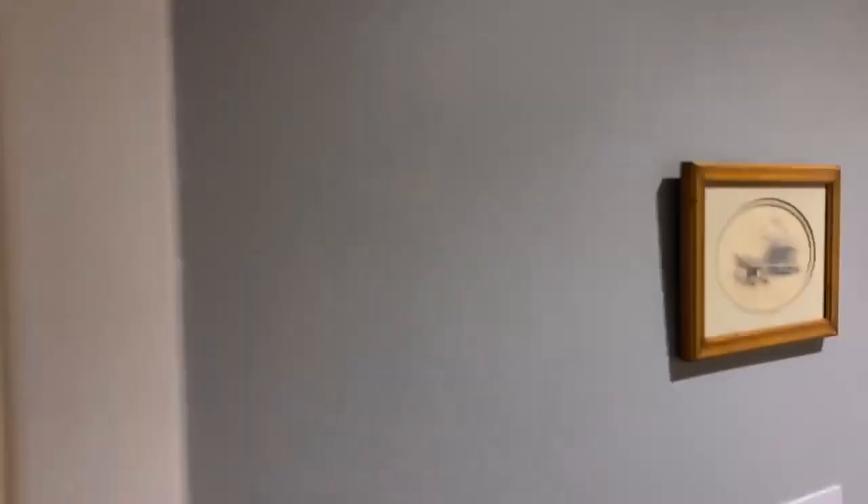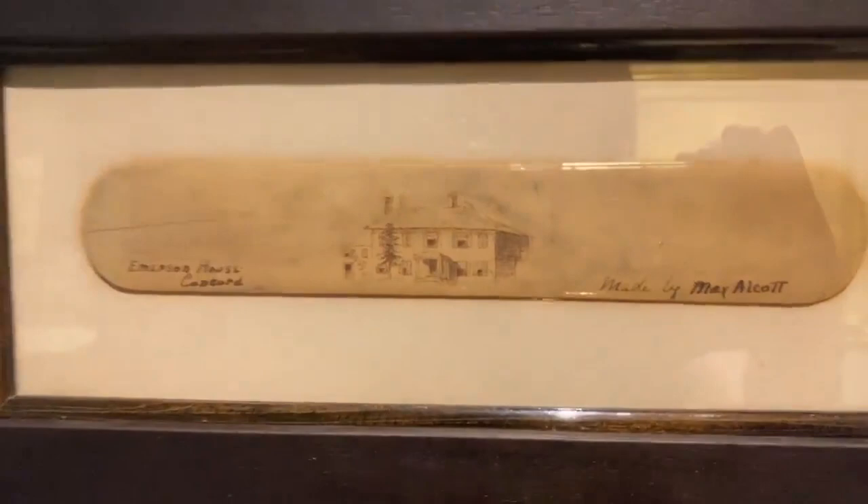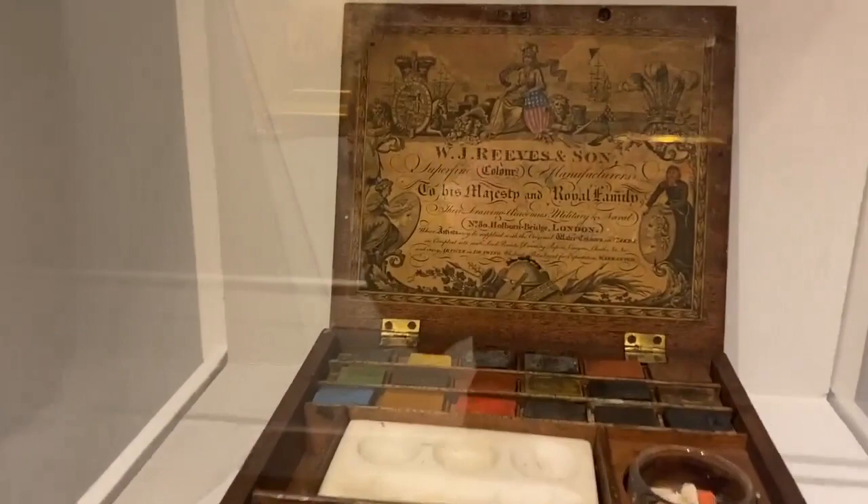We also have a really cool paint set by May coming up soon. This tiny work represents the Emerson house, which we can still see today. And here's that paint set — I really do love the way we can see a bit of color in the shield. This is a drawing May did of her father, Bronson Alcott, who we at Fruitlands spend a lot of time thinking about. This drawing often is on display in the Fruitlands farmhouse.